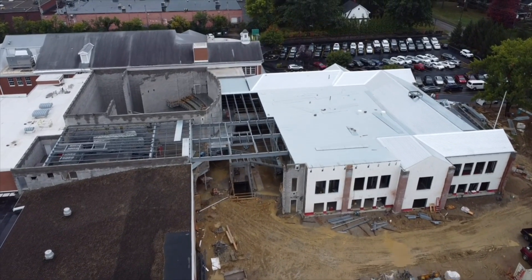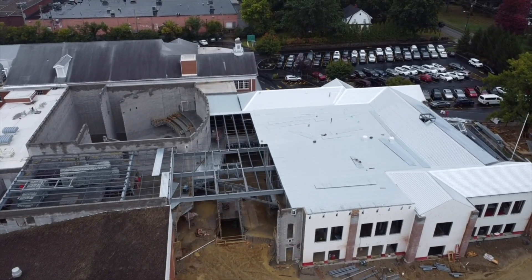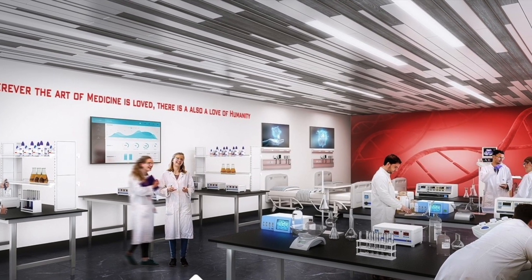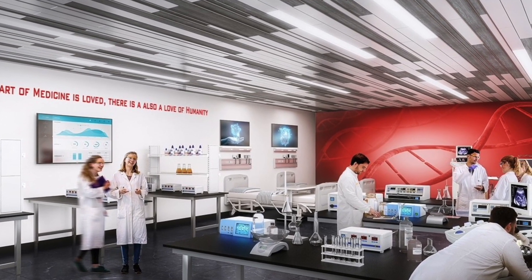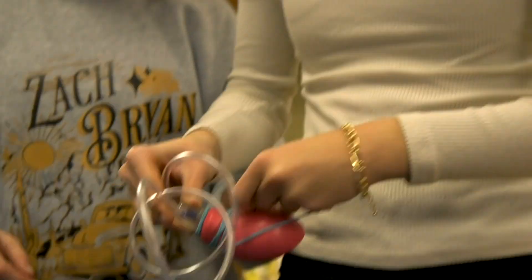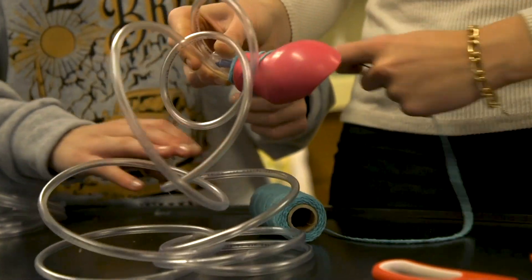As part of the 2024 campus expansion, Beachwood will feature a new state-of-the-art biomedical laboratory, providing an innovative space for students ranging from elementary to secondary levels to delve into and cultivate their interest in the medical sciences.